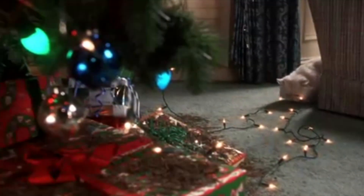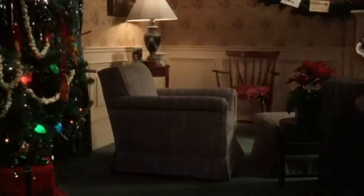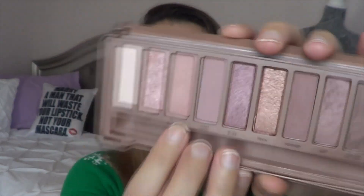Then the next movie is Christmas Vacation. I picked out — let me show you guys the scene real quick — it is the famous cat being electrocuted scene. For that, I picked out the shade Burnout in my Urban Decay Naked 3 palette.